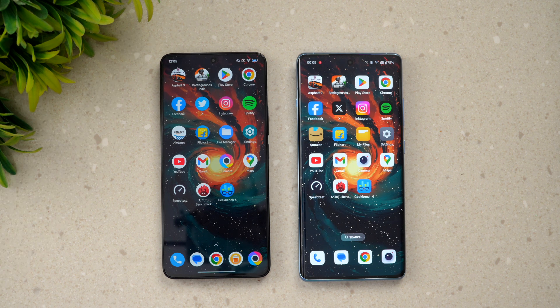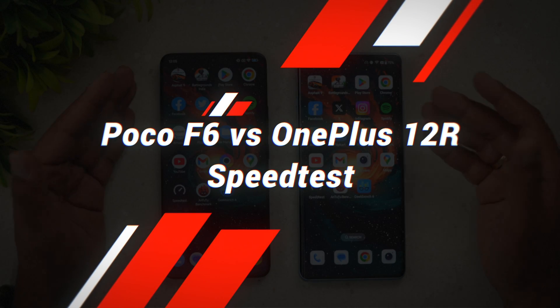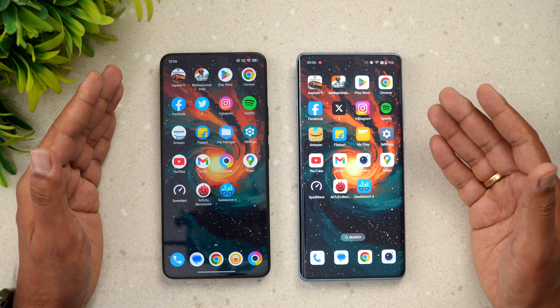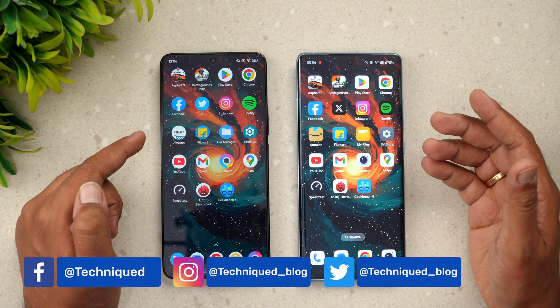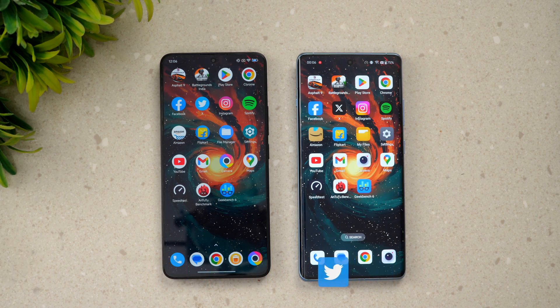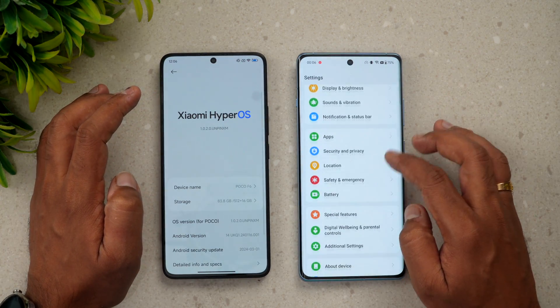Hello friends, welcome back to Technique. Today we'll be doing a quick speed test comparison of two powerful devices in this price segment. We have the newly launched Poco F6 and the OnePlus 12R, one of the best smartphones below 40,000 rupees. The Snapdragon 8s Gen 3 powers the Poco F6, while the OnePlus 12R runs on the Snapdragon 8 Gen 2 — both really powerful devices.